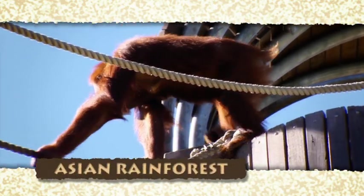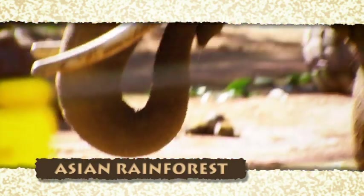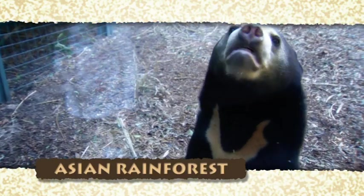The Asian rainforest is home to a colony of orangutans, elephants, tigers, sun bears and gibbons.